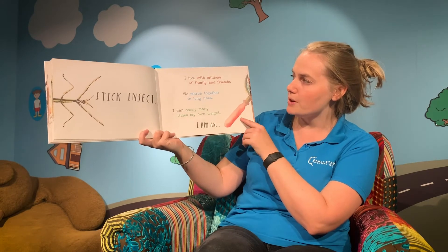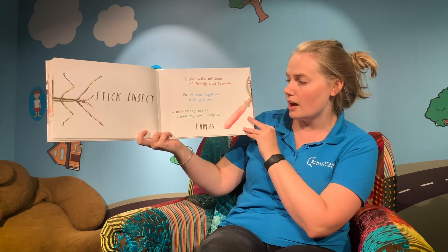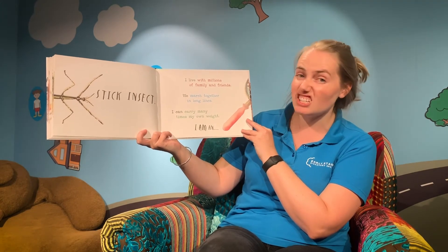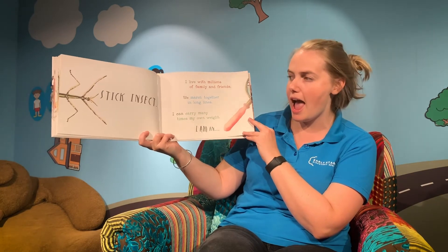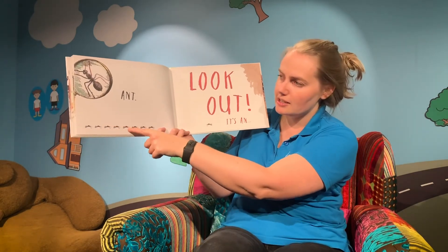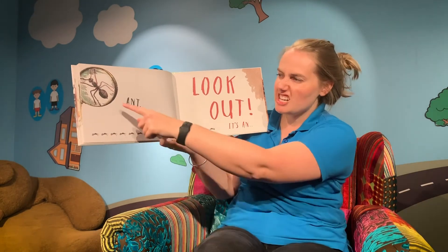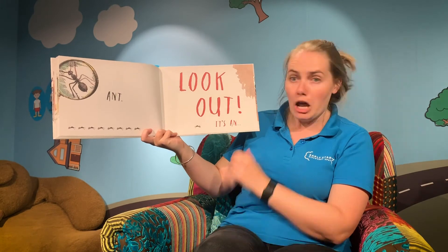I live with millions of family and friends and we march together in long lines. I can carry many times my own weight — it's a very strong insect. I am an ant! Look at all those ants. If you were to find ants, you might need to use a magnifying glass to get a really close look.